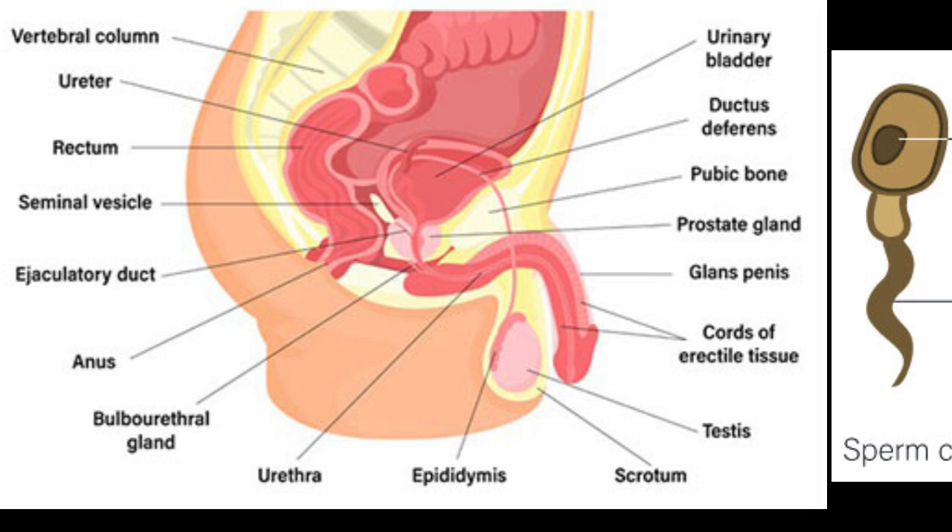Once the sperm are produced, they move to the epididymis, a tube-like structure behind each testicle. The epididymis is like a waiting room where sperm mature and get ready for their big journey. It takes about 12–14 days for sperm to mature in the epididymis, and during this time they undergo significant changes that prepare them for fertilization.